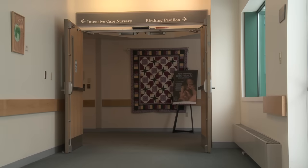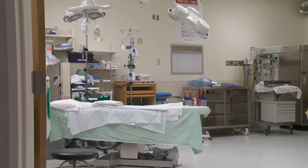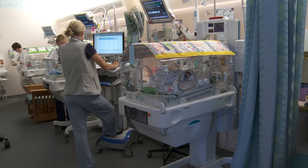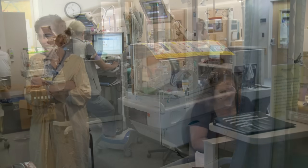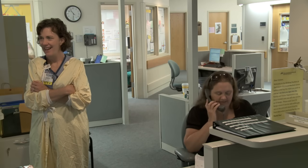The Birthing Pavilion is a comfortable, private and calm place to give birth. It has its own operating rooms and the intensive care nursery is right next door should your baby need any extra special care right after delivery. The Birthing Pavilion is an especially safe place for you and your baby.